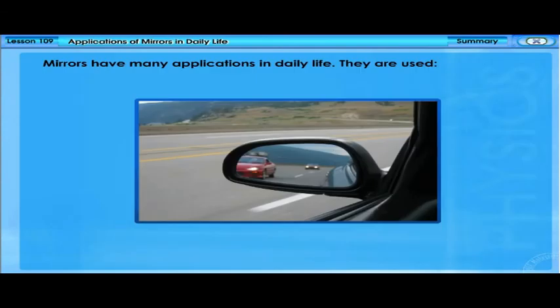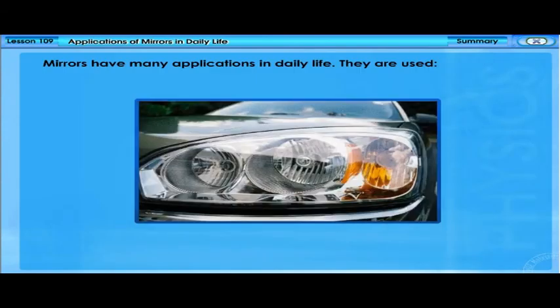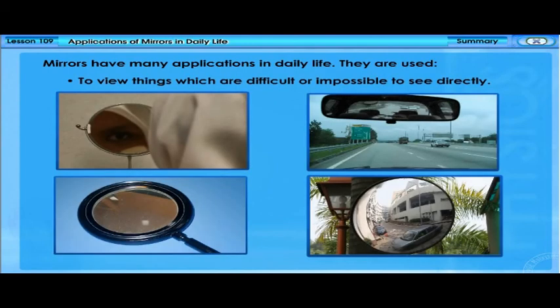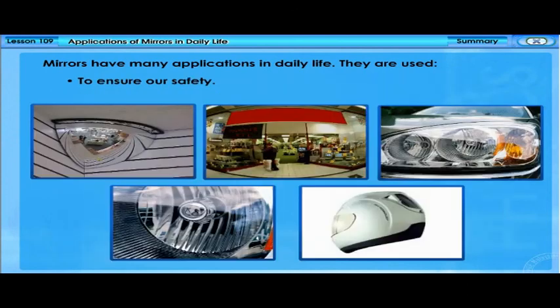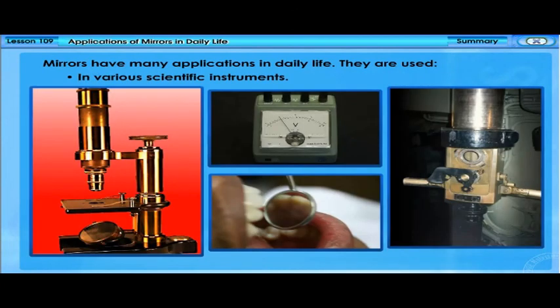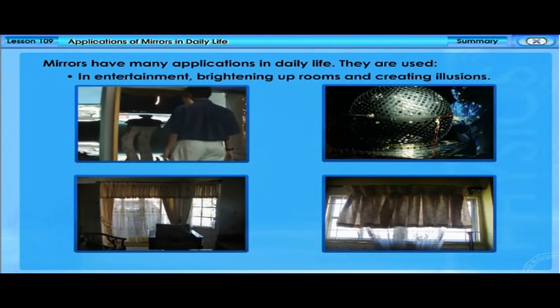Mirrors have many applications in daily life. They are used to view things which are difficult or impossible to see directly, to ensure our safety, to control the amount or colour of light passing through, in various scientific instruments, in entertainment, and for brightening up rooms and creating illusions.